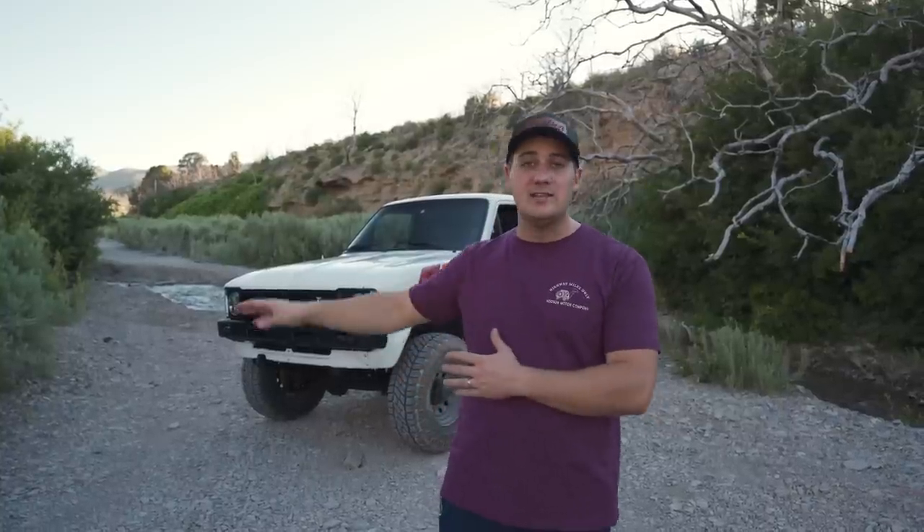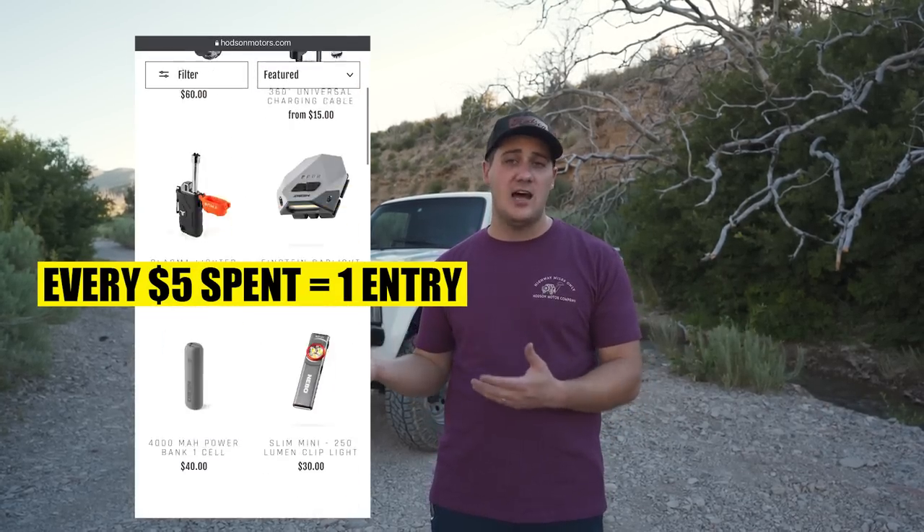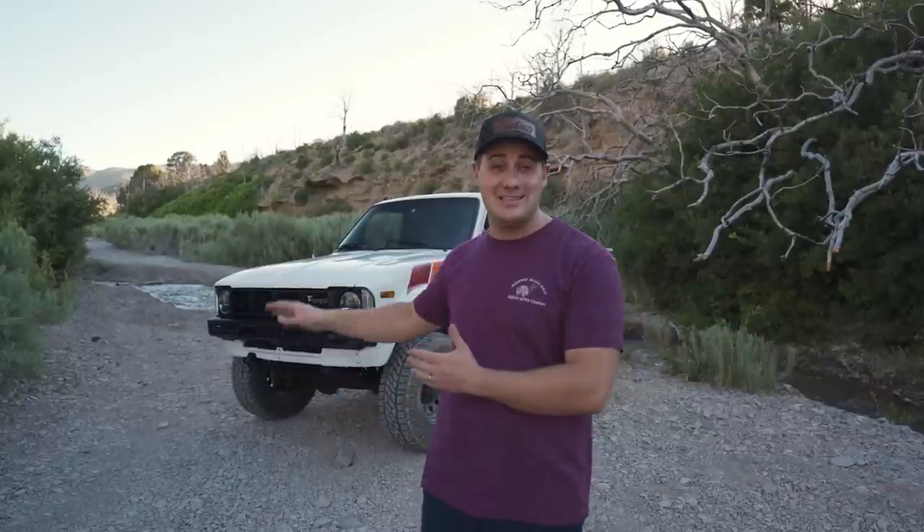In this video we're going to go over this truck, all the goodies on it and all the things we've done. Here at Hodson Motors we build and restore classic trucks just like this one, then we give them away through our website hodsonmotors.com. You go on our site, spend some money, get some stuff — buy a shirt, a hat, some tools, maybe even something cool like a flashlight. Every five dollars you spend from now until August 20th at midnight is one entry into winning this truck. If you're watching after August 20th, this giveaway is closed, but we're always giving away something really cool, so check us out, subscribe on YouTube, and follow us on Instagram.